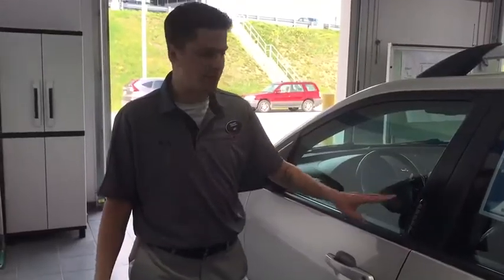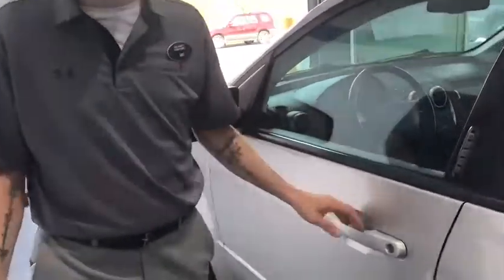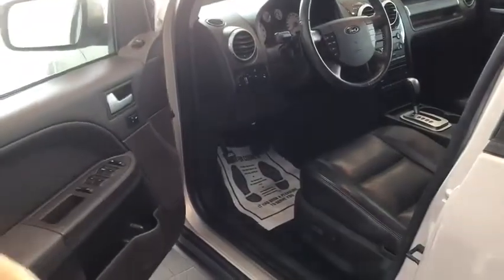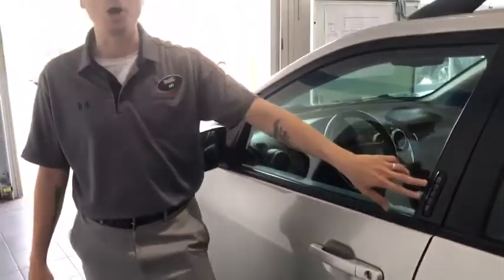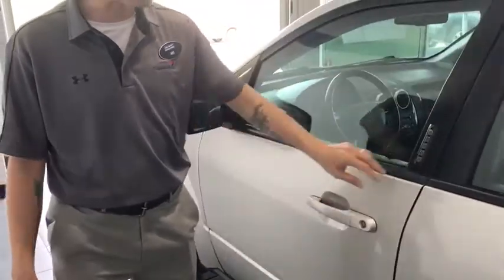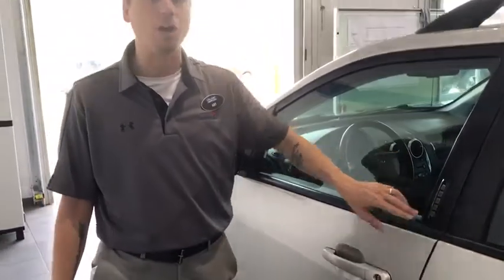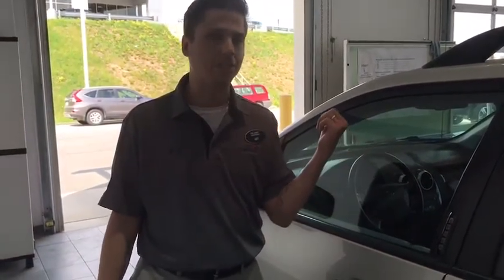A cool little feature I always like about these Fords is they have the secure code easy entry system. It's very simple — if you're like me and you've locked your keys in your car, they actually put a key code on the door so you can just put the key code in and open the vehicle. It also locks as well by hitting the seven and nine key, so you never have to worry about leaving your keys in the car.